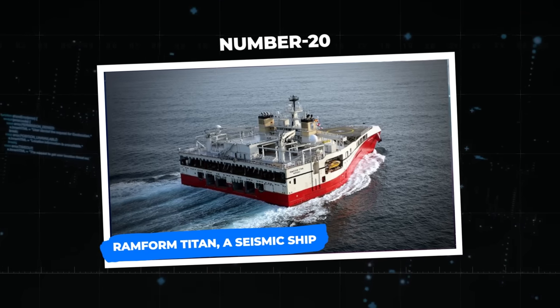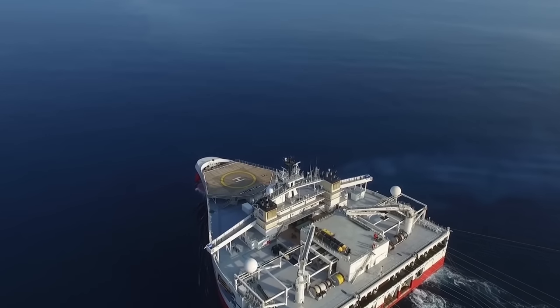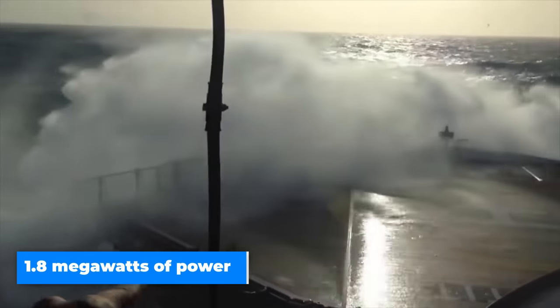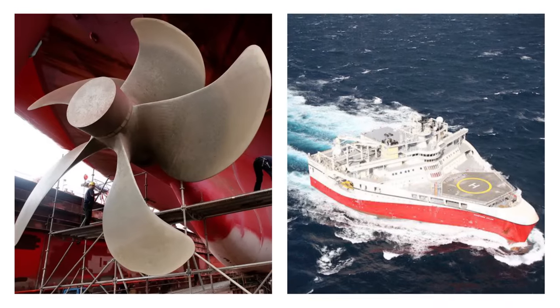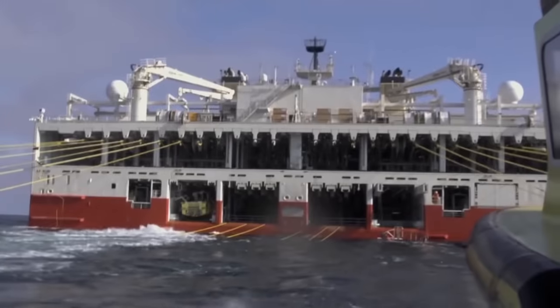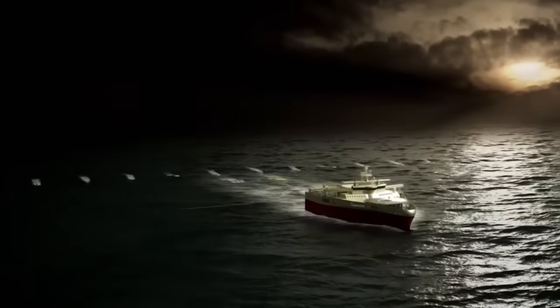Beginning with number 20: the Ramform Titan, a seismic ship. This amazing wedge-shaped vessel can easily navigate the waves owing to the impressive 1.8 megawatts of power produced by its three variable pitch propellers. With its enormous towing capacity, it can easily transport multi-sensor recording equipment to record seismic data more effectively.